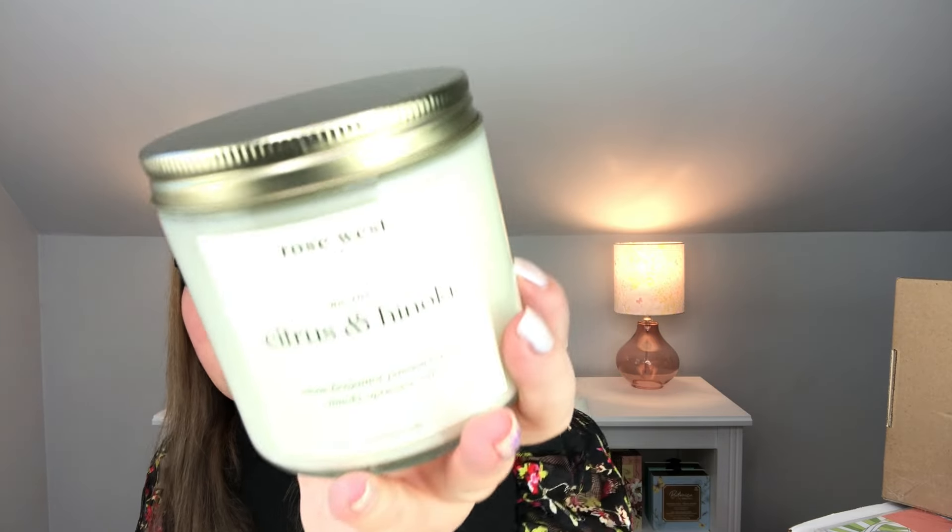This is Rose West — Citrus and Hinoki. I won't read more words so it's not a giveaway. I can guess some of the scents, though citrus they've kind of helped me with. I'm not sure what Hinoki is. That smells so good — wow. This is my favorite one that I've received in a while. I do have favorites, and I didn't know that until I started using my candle warmer and kept reaching back for the same one. This one's going straight on the candle warmer today. It's so fresh and light.